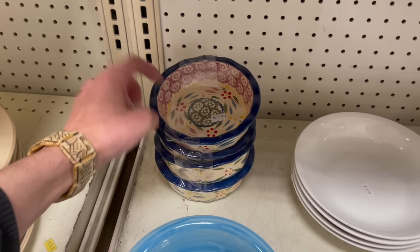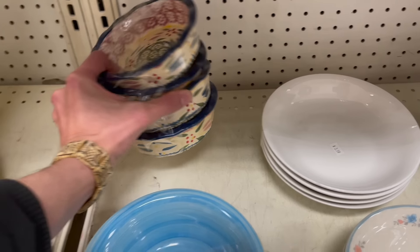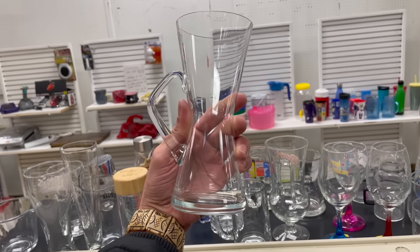Temptations — I like the colors, always reminds me of Polish pottery. This is a cool mug — I like the shape.